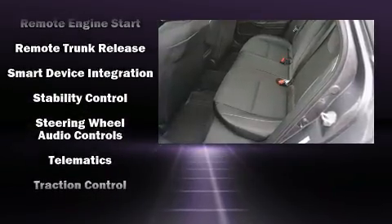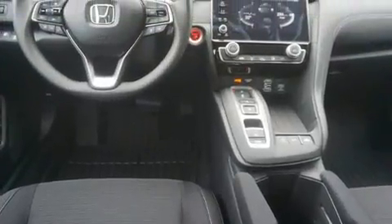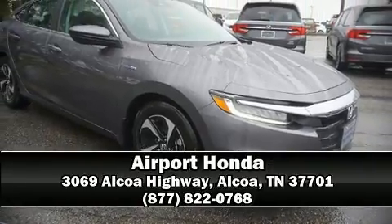Take assurance in side-curtain airbags, providing head protection in the event of a severe collision. Our sales reps are knowledgeable and professional. Stop in and take a test drive.